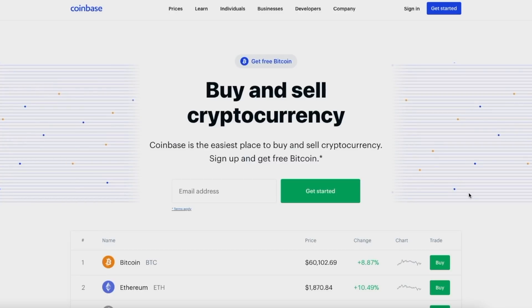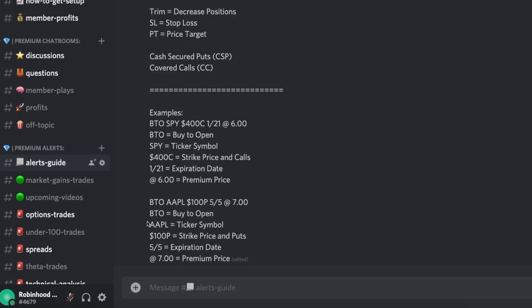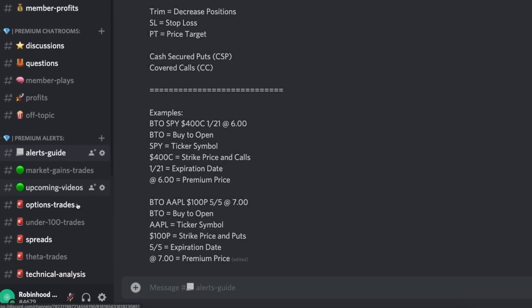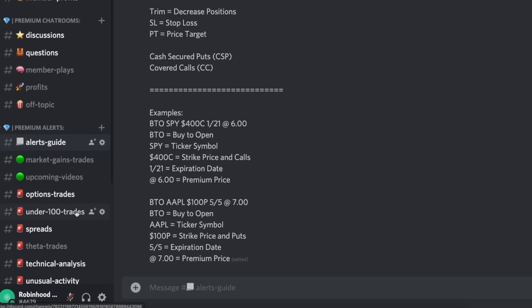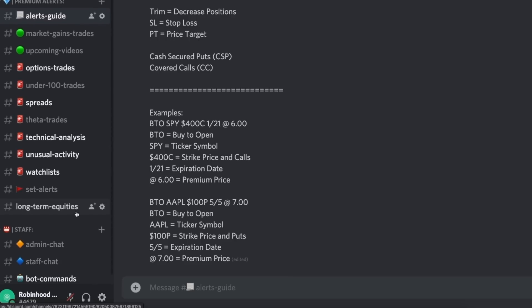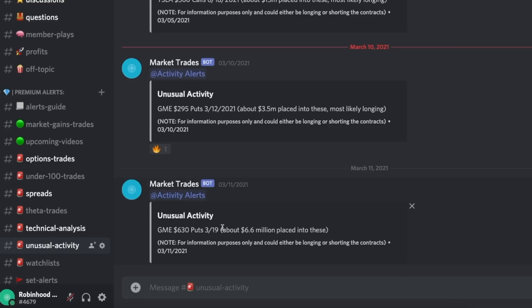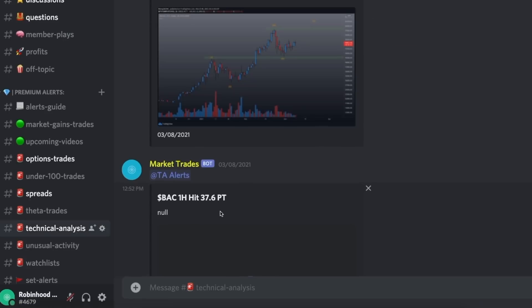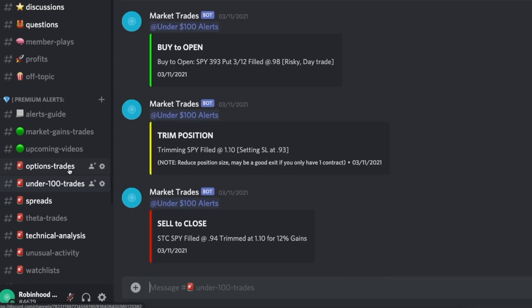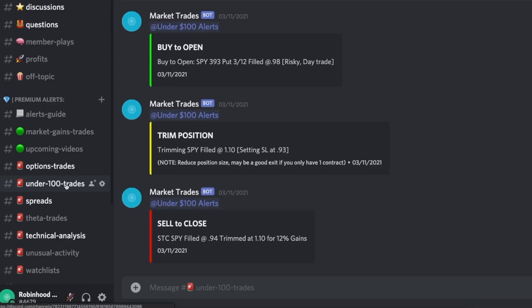Before you leave, check out the Coinbase link in the description — make an account, deposit some money, and get up to $250 worth of Bitcoin. Also check out the private Discord server in the description. It's a great server with a select number of people. You get a free trial that doesn't charge until the first of each month, so if you don't like it just cancel beforehand. You get a watchlist, stocks to check out, unusual options activity, technical analysis, different trades, spreads, options trades, and upcoming video data. Thanks for watching.